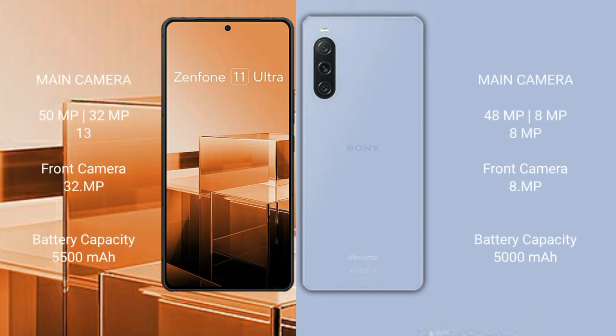ASUS Zenfone 11 Ultra features a triple camera setup with 50MP, 32MP, and 13MP rear cameras, and a 32MP front camera. Sony Xperia 10 Mark 5 features a triple camera setup with 48MP, 8MP, and 8MP rear cameras, and an 8MP front camera.